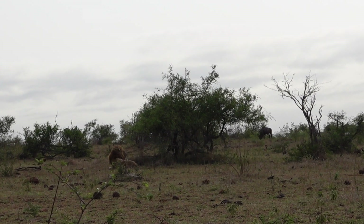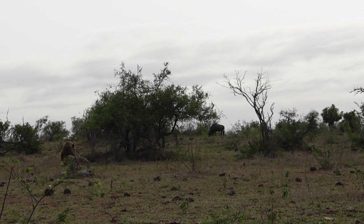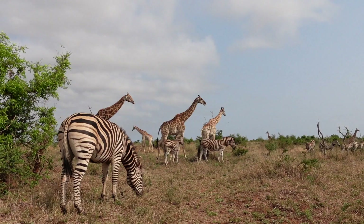We went back to those lions from earlier and saw a male lion hiding behind a bush, eyeing out a wildebeest — but unfortunately nothing happened.